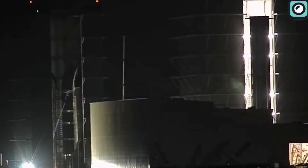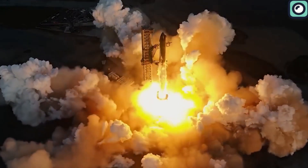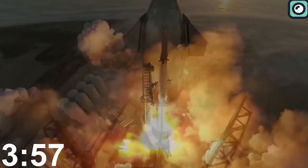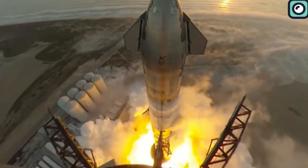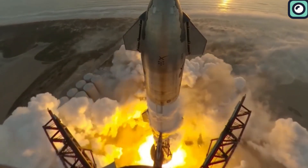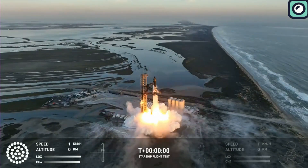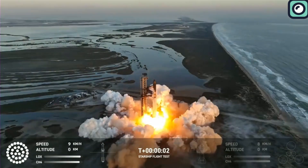In April 2023, the SpaceX Starship made its first integrated flight test that lasted 3 minutes and 57 seconds. Seven months later, the Starship was back in the sky with the second test flight lasting 8 minutes and 6 seconds. The second integrated flight test was such an improvement, with flight time essentially doubled.